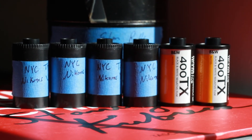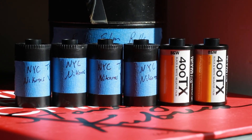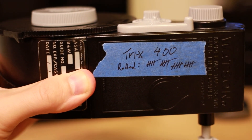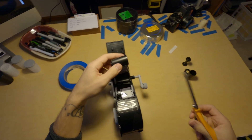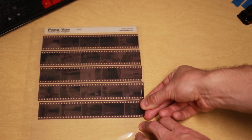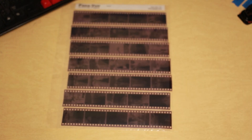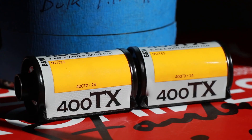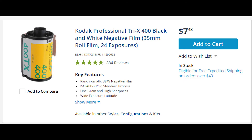These are the most important rolls of film that I have ever developed. Six rolls of Kodak Tri-X 400. Four rolls, bulk rolled at home, 35 exposures each, because that's what fits in my storage sleeves. Two rolls, purchased at B&H in New York City, 24 exposures each, because that's all they had.